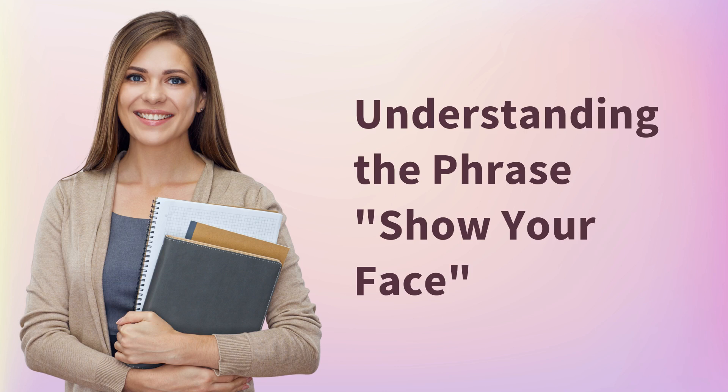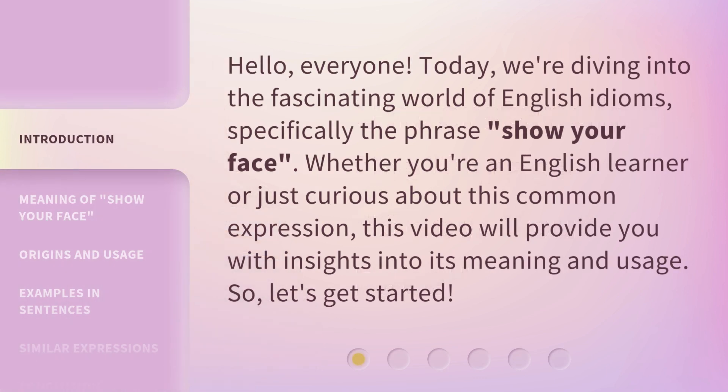Understanding the Phrase: Show Your Face. Hello, everyone. Today we're diving into the fascinating world of English idioms, specifically the phrase 'Show Your Face.' Whether you're an English learner or just curious about this common expression, this video will provide you with insights into its meaning and usage. So, let's get started.